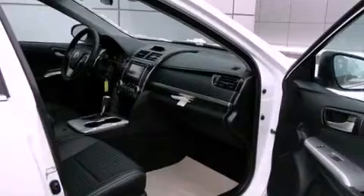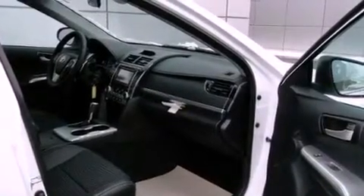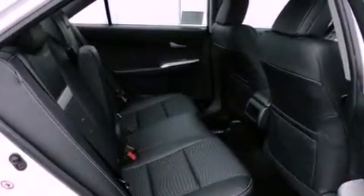Air conditioning. Cruise control. Heated side view mirrors. A CD player. Fog lamps.